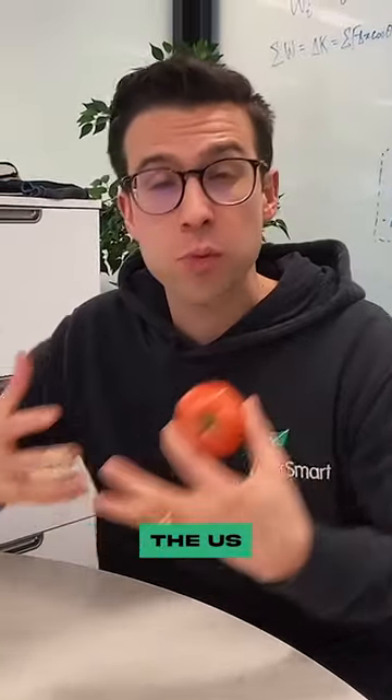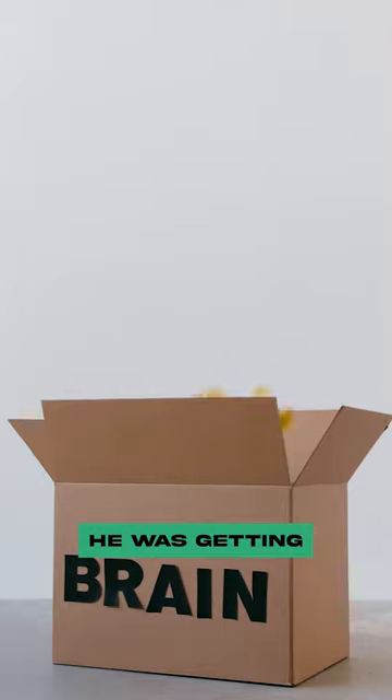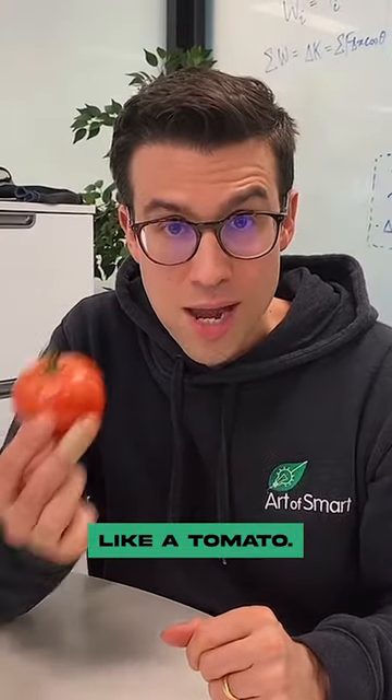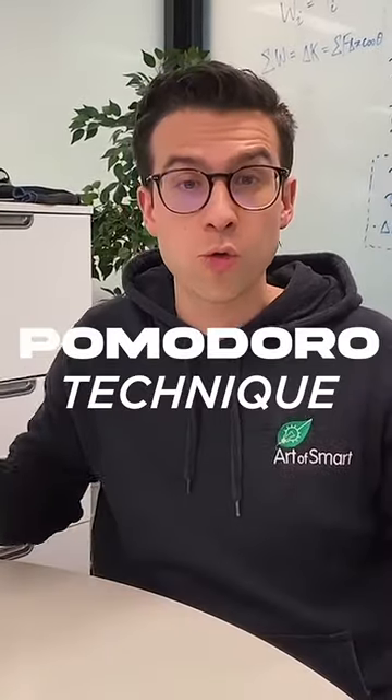A guy from the US was on exchange in Italy one day, and he was procrastinating epically — he was getting nothing done. All he had was a timer that you could wind up that was shaped like a tomato. And so as a result, he set in place a strategy called the Pomodoro Technique.